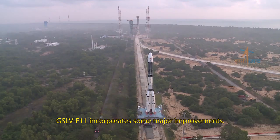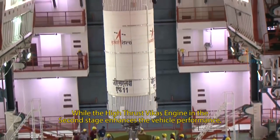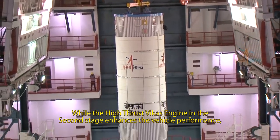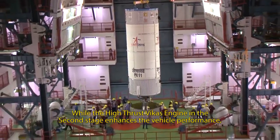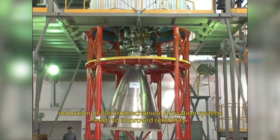GSLV F-11 incorporates some major improvements. The high-thrust Vikas engine in the second stage enhances the vehicle performance, while induction of an electromechanical actuation system leads to improved reliability.